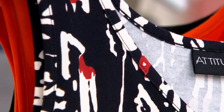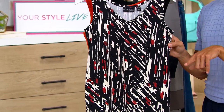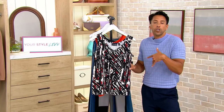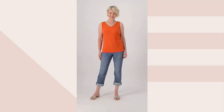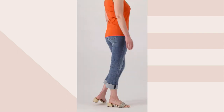When it comes to a tank like this, not just during spring and summer — think about fall and winter, pairing this with something over it like an open overshirt, a blazer, a light jacket — an office moment. That is exactly what we want to stack our closet with, and Attitudes by Renee makes it so easy for us to do that.